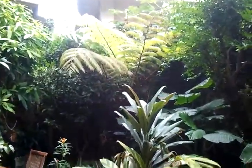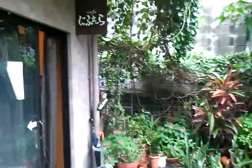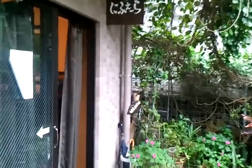There's a big fern — that's nice. Cafe. Cute dog.